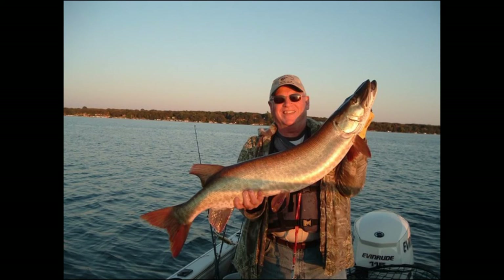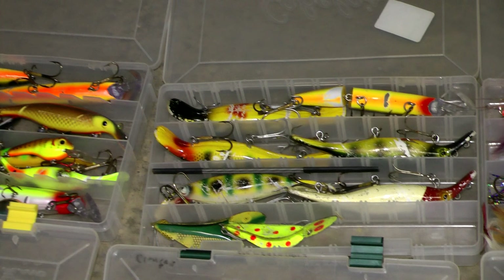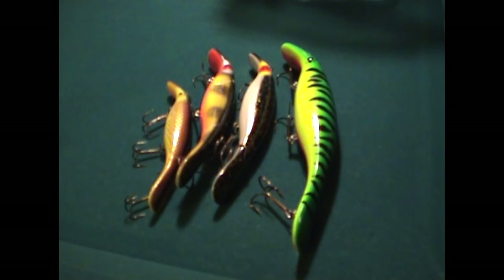These are excellent baits. They come in quite a variety of different colors, and you'll really like them once you get to using them. So good luck.